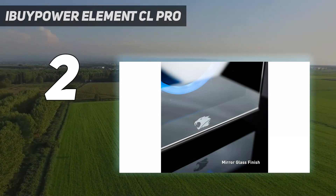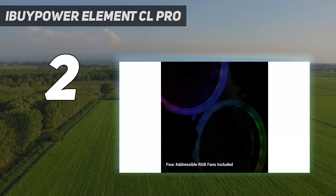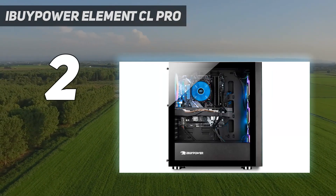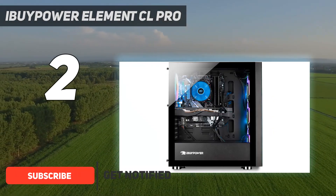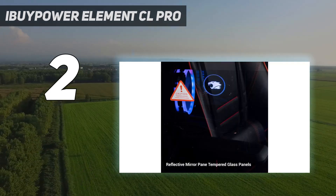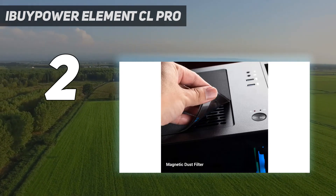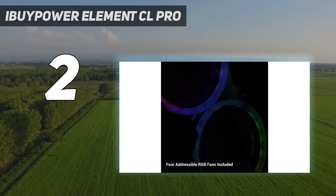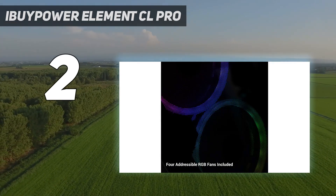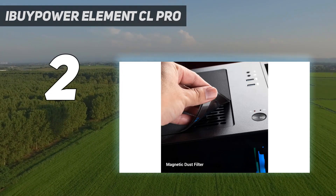Number 2 on my list: the iBuyPower Element CL Pro. iBuyPower is one of the best names in the business for creating affordable gaming PCs without losing an ounce of quality in terms of components. The iBuyPower Element CL Pro deftly handles one of the more difficult challenges in the creation of the best gaming PCs — custom liquid cooling. Normally reserved for only the priciest machines due to expensive shipping costs, the Element CL Pro offers a gorgeous custom loop liquid-cooled rig at a reasonable price; you can get this beauty for less than $2,000.